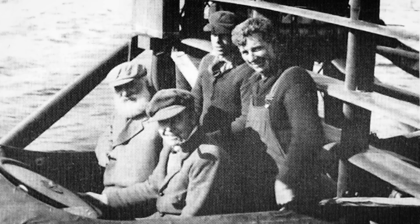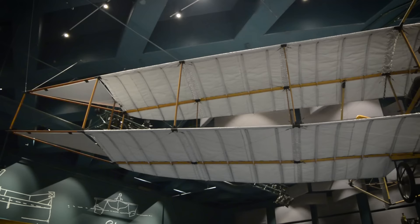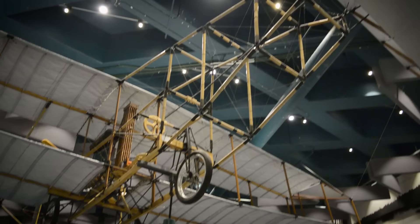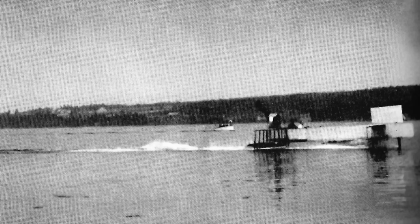Hydrofoil research in Canada began all the way back in 1908 in Baddeck, Nova Scotia. There, famed inventor Alexander Graham Bell, along with his wife Mabel and their friend F.W. Casey Baldwin, took up hydrofoil research as one of their pet projects. Baldwin was an engineer and aviation enthusiast from Toronto. The group had previously found success designing and building the Silver Dart, the first controlled powered flying machine in Canada.